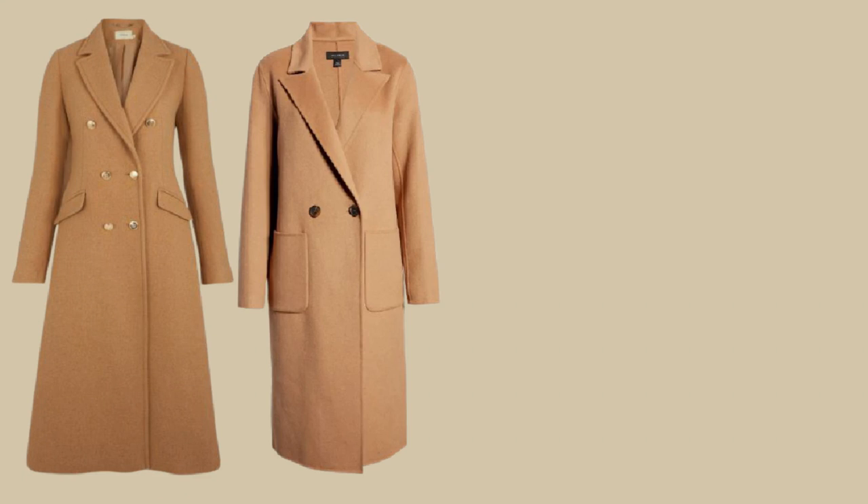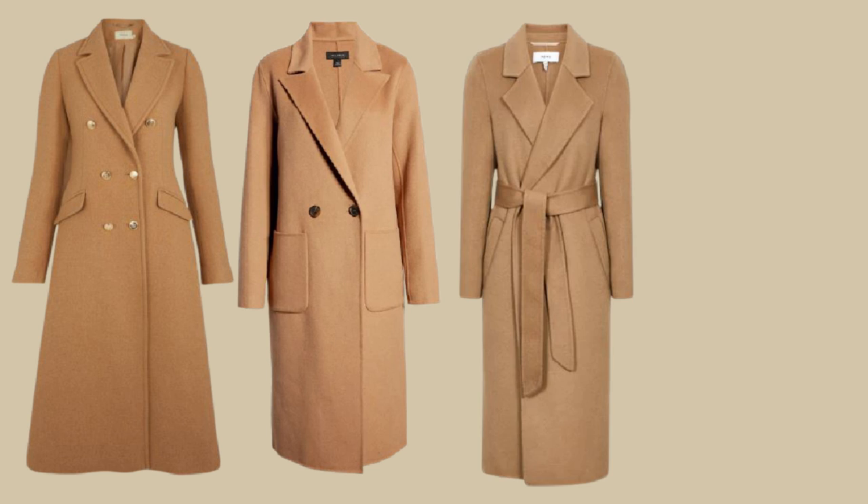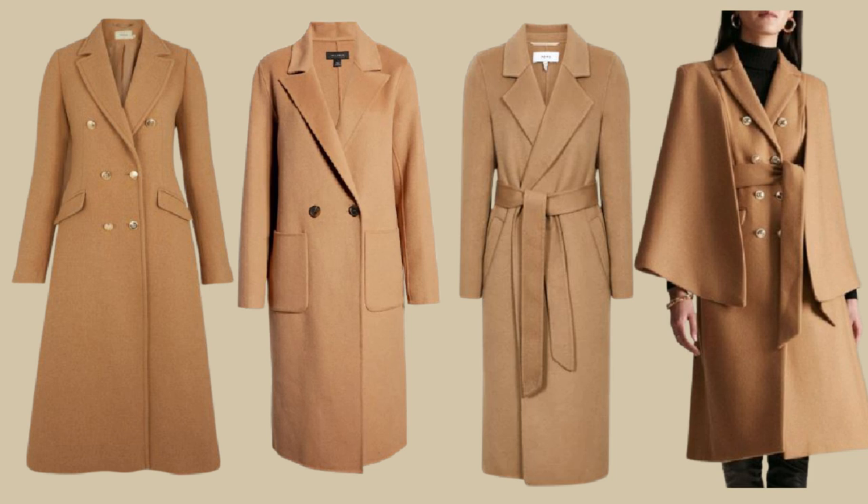If you're looking for a camel coat, there are some really nice ones out there for all different budgets and styles. I personally think it's best to choose a timeless classic style so you can wear it for years to come. I'll link all these beautiful coats below for you.